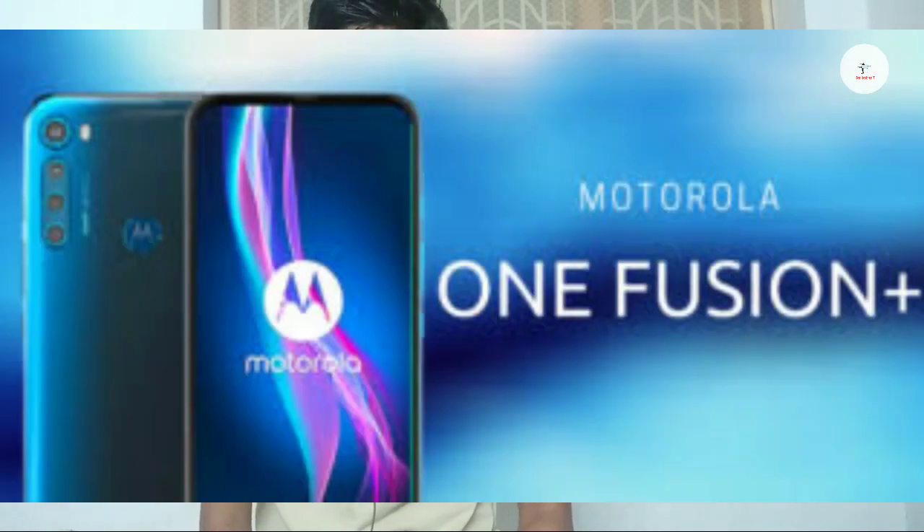Let's talk about the Moto One Fusion Plus. It has a 6.5-inch full HD Plus display with an IPS LCD panel. It features a pop-up camera, HDR10 support, and a full-view display.